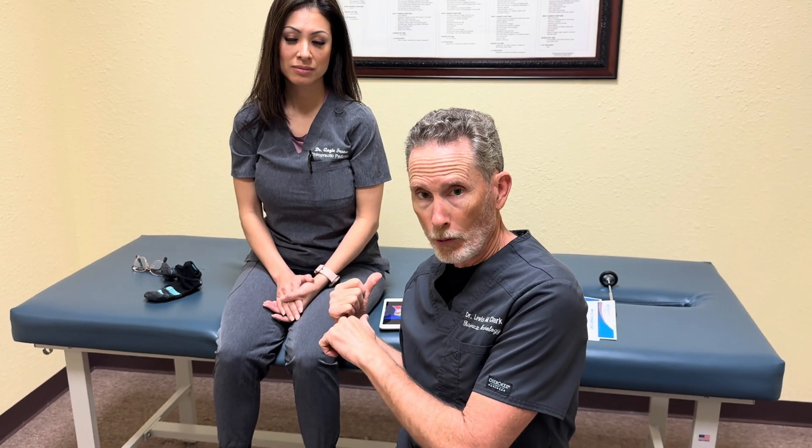The earlier you catch it the better. Once you have a proper evaluation, you can know if you're developing neuropathy and sometimes catch it even before you have symptoms. It's one of the most important screening tests we do for a person who may be susceptible to neuropathy.